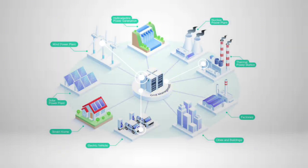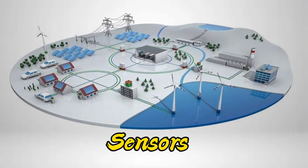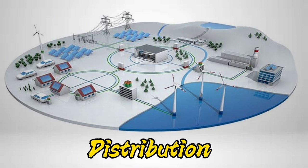A smart grid is an advanced electrical grid that utilizes digital technology, automation, and two-way communication to improve the efficiency, reliability, and sustainability of electricity delivery. It integrates various devices, such as sensors, meters, and control systems to optimize energy production, distribution, and consumption.